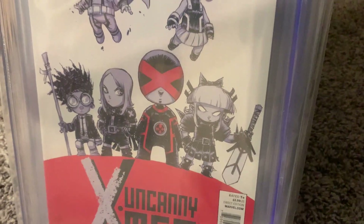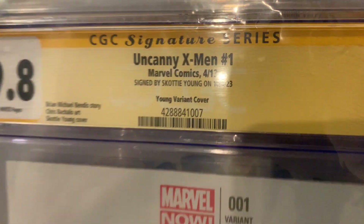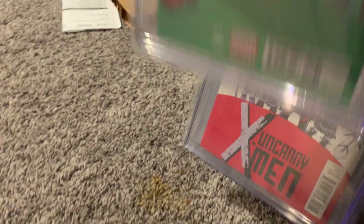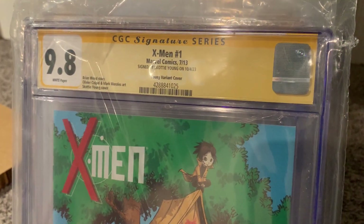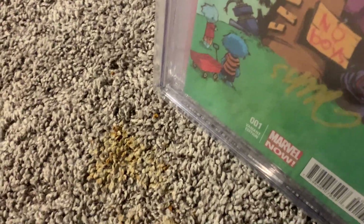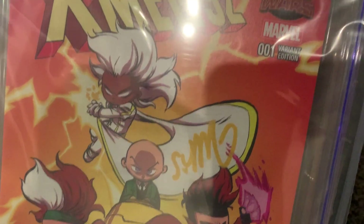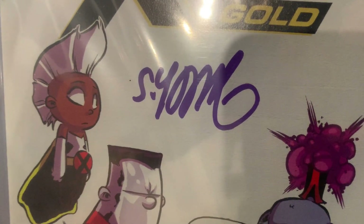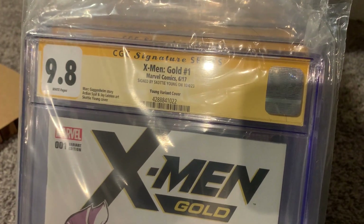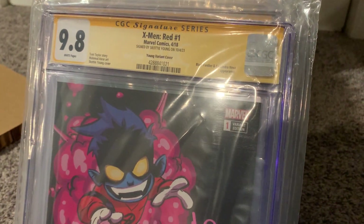We're getting near the end. Here's Uncanny X-Men number one — variant cover, 9.8. It says right there 'Young Variant Cover,' signed by Scotty Young. Next we've got X-Men number one — 9.8, with a treehouse cover. That looks great. Then we've got X-Men 92 — I love Wolverine. Wolverine, Cyclops, Gambit, Professor X — X-Men 92, that's a 9.8. We've got X-Men Gold — interesting, he was using a red marker before but switched to a purple marker. 9.8. And finally X-Men Red — I love love love this cover. Nightcrawler from X-Men, red marker, 9.8.